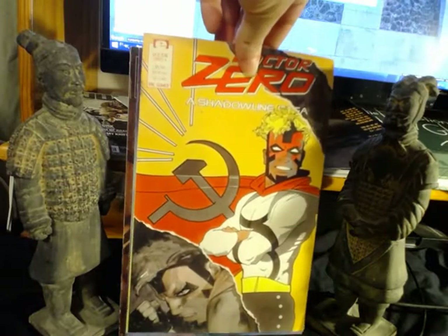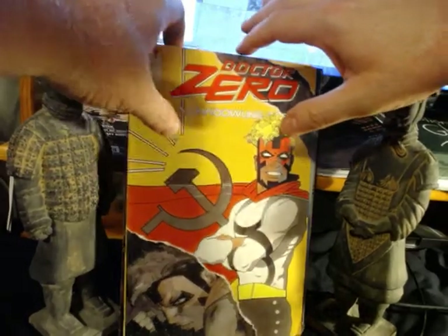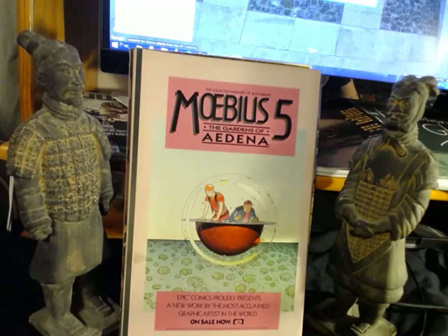Speaking of Epic, one of these comics had a really beautiful Moebius advertisement — 'Epic Comics proudly presents a new work by the most acclaimed graphic artist in the world, Moebius, Jean Giraud' — The Gardens of Edena. Unfortunately Jean Giraud, Moebius, died a few years ago. It was quite a sad blow because he was still relatively young — I think he was in his late 60s. Tremendous loss because he was an absolute genius.